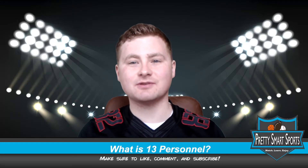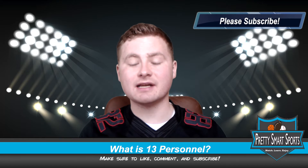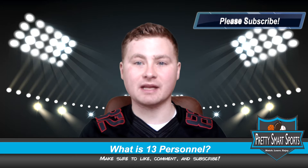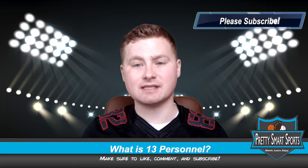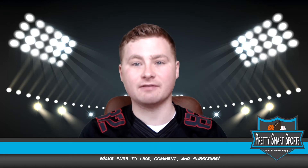What is up everyone? Welcome back to another episode of Pretty Smart Sports. My name is Caleb and today we're going to be continuing our discussion about football offensive personnel groupings. What we're going to be talking about specifically today is 13 personnel and the really important role that it has for an NFL offense.